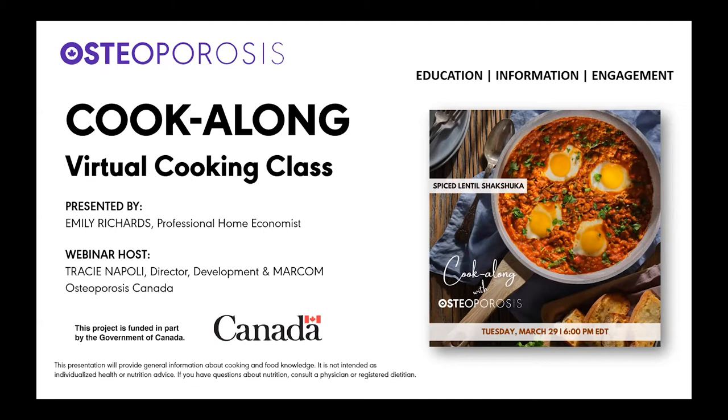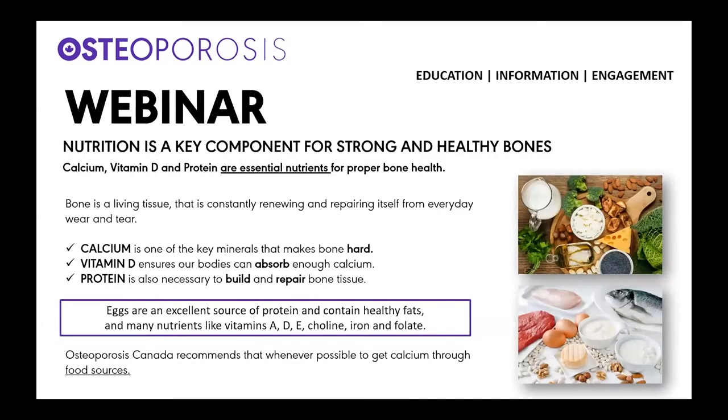Today's cook along is one of the final in this series, as Osteoporosis Canada works to provide strategies, new ideas and recipes to help you get the bone building nutrients needed for bone health. Nutrition is a key component for strengthening and maintaining healthy bones, as well as in the prevention and management of osteoporosis. Calcium, vitamin D and protein are essential nutrients for proper bone health.